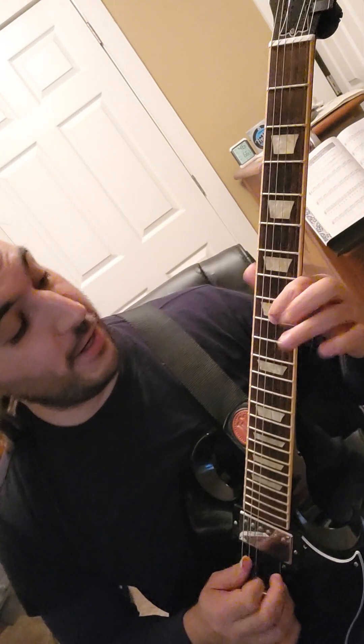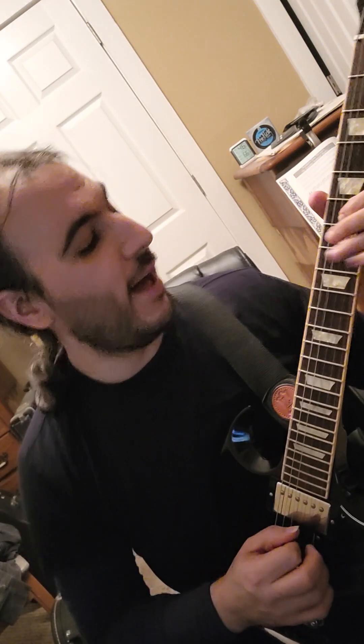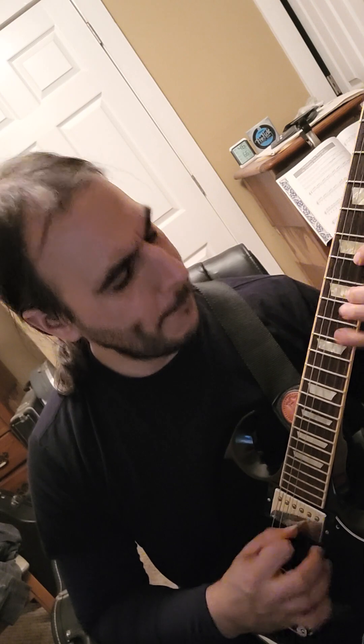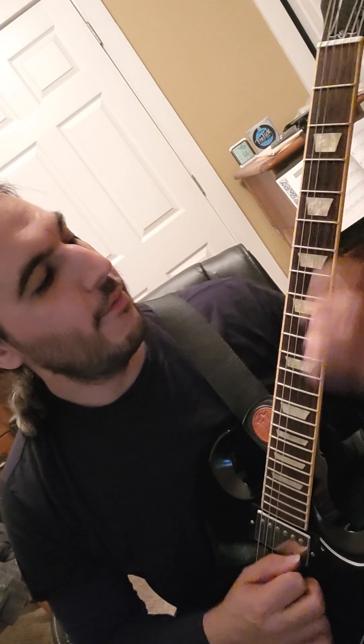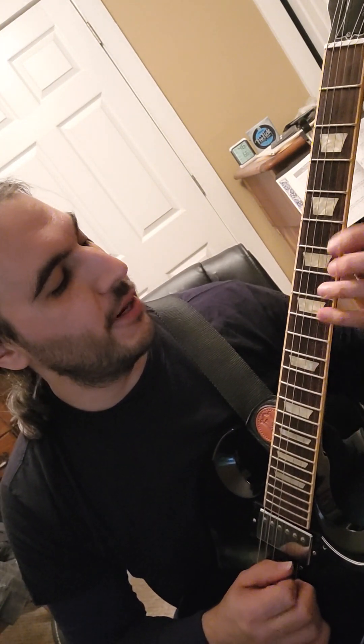Now how about G flat major? So my G flat, E flat, B flat, my E flat. Right now I'm actually not even using pentatonic — I'm using the diatonic, seven-note version of it.